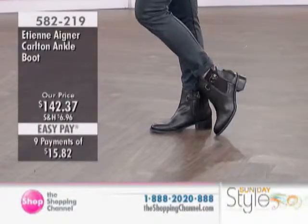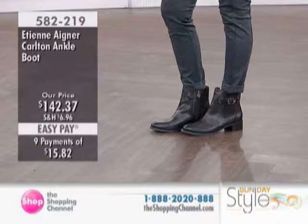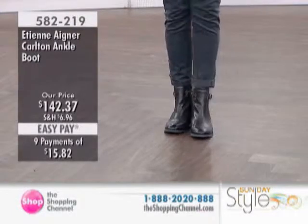Shona has now on the Carlton ankle boot at $142.37. These are available today in your choice of black, brown, or dark brown. Sizes 6 through 10, half sizes as well.